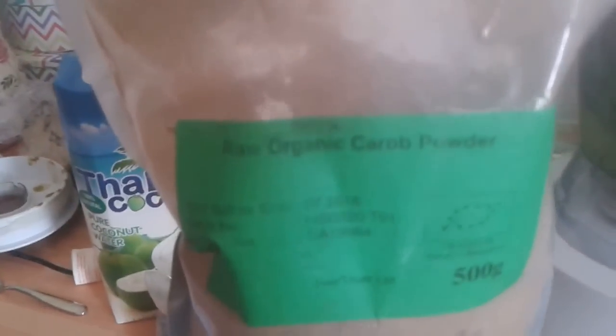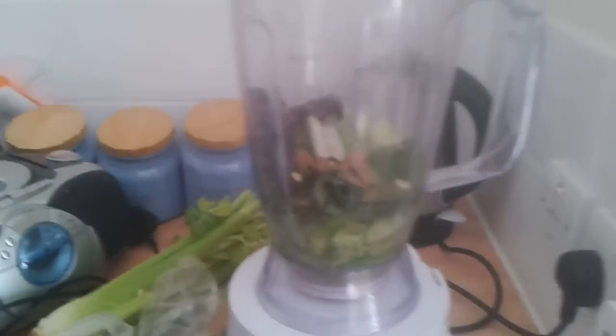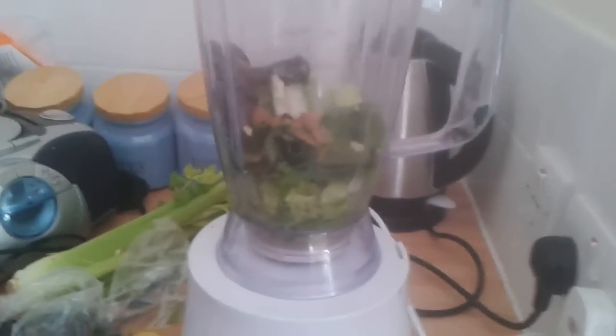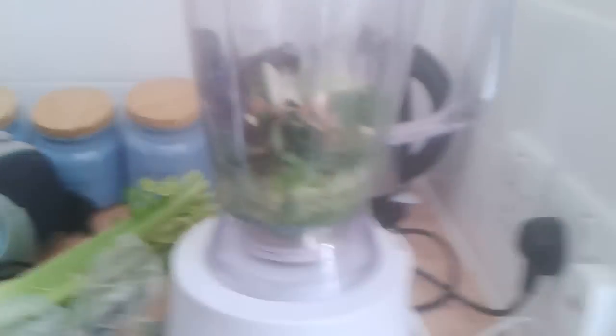There's the organic carob powder. I definitely prefer using that over cocoa powder because cocoa powder is basically a neurotoxin — it has theobromine in it and it's like a form of caffeine. It's actually from the same stimulant family as caffeine and cocaine and some other horrible things. So I don't want to be giving that to my child or myself or anyone else, especially when there's organic raw carob powder which is just made from a sweet fruit and has the same chocolatey flavour. Got that all sprinkled in and I'm just going to whip that up for her.